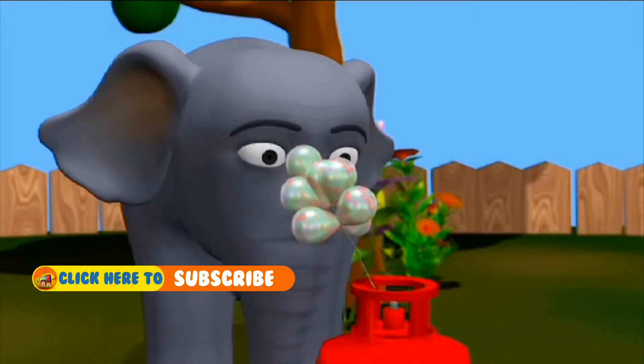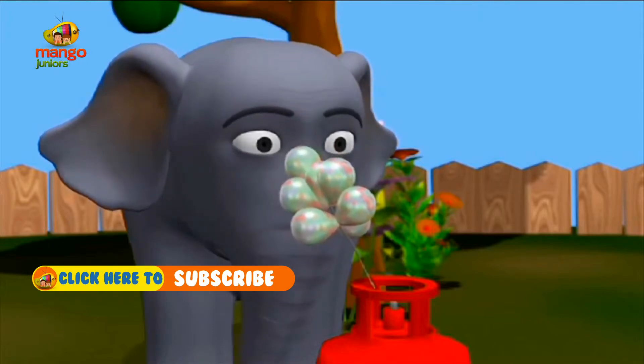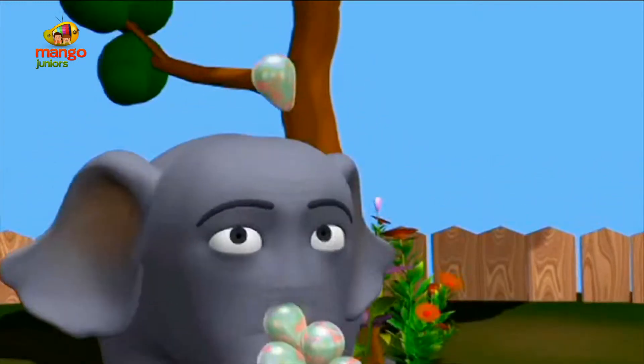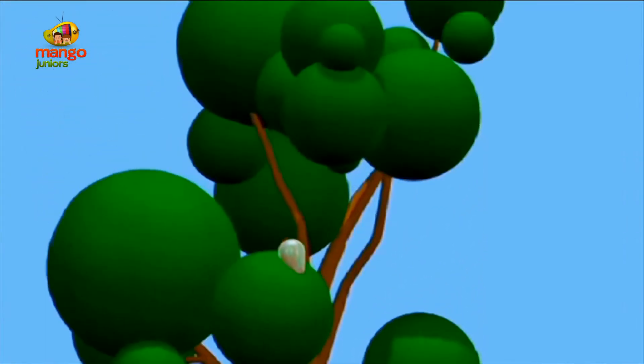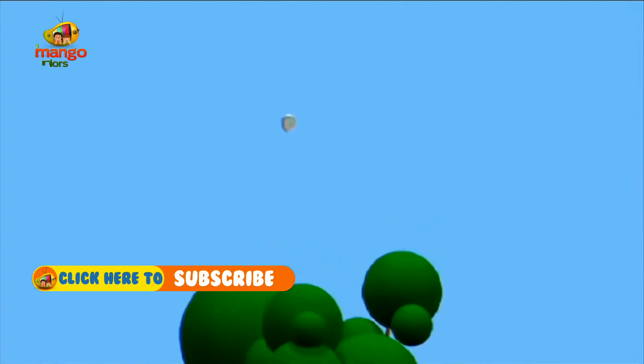Did you see Elephant? He is filling air in the balloon from a tank. He has tied all his balloons to that stick. Look at that balloon — it is floating away!